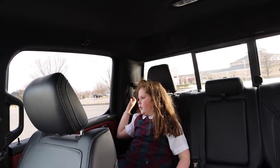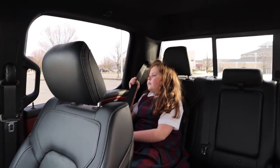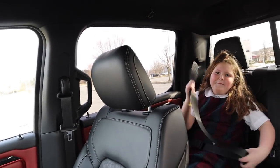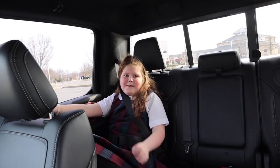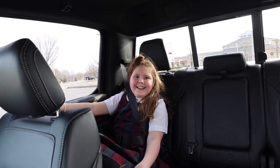Seatbelt on, let's go see Toots and Bill. Get your seatbelt on. One more day of school and then where are you going? To see Mickey Mouse! Whoop whoop!